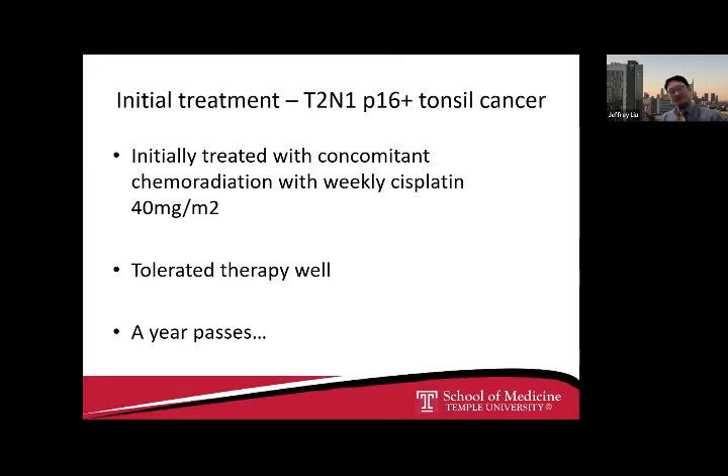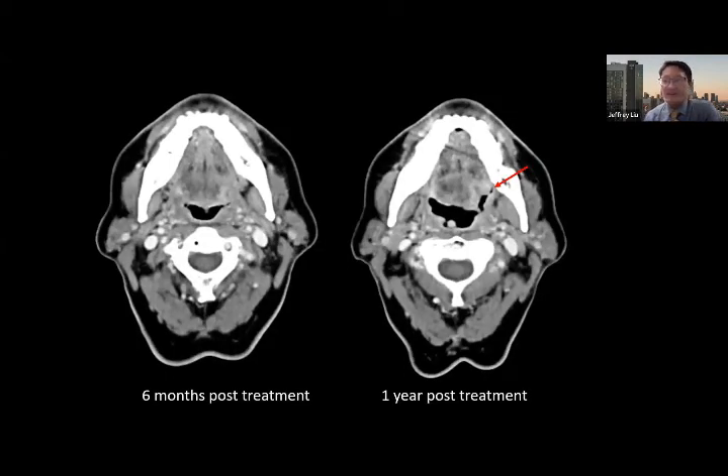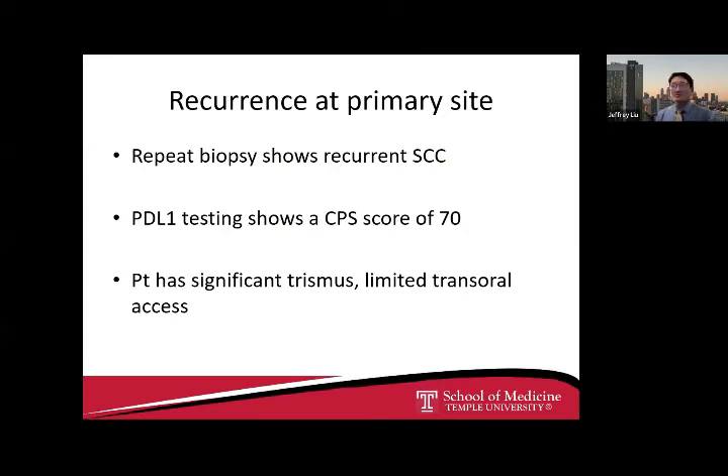The PET scan shows cystic lymph nodes with mixed PET avidity due to their cystic nature, with the primary site visible. He underwent concurrent chemoradiation therapy with weekly cisplatin at 40 mg/m² and tolerated therapy well. A year later, he noticed new onset fullness of the left oropharynx near the site of prior disease and developed new onset trismus, which is an ominous sign. CT and PET scans were performed. On the six-month CT, it looked reasonably normal, but a year later there was a progressive lesion of the left glossotonsillar fossa concerning for recurrence.